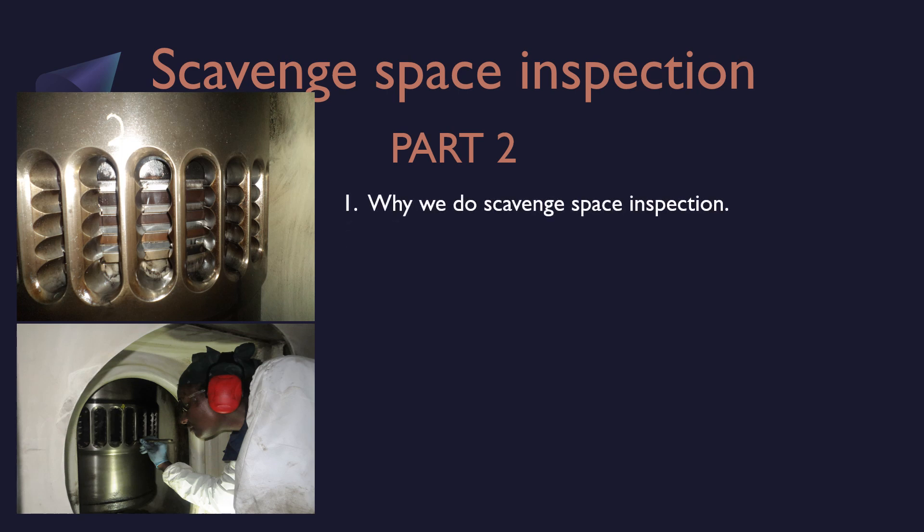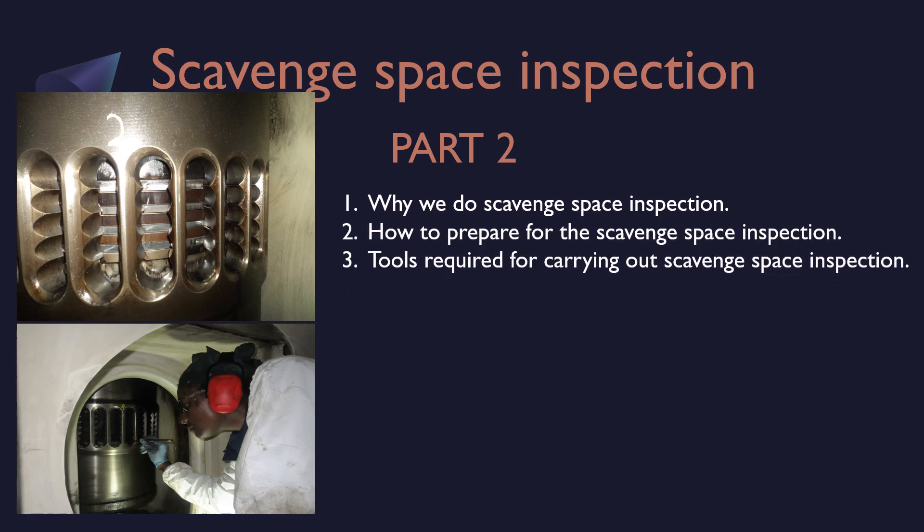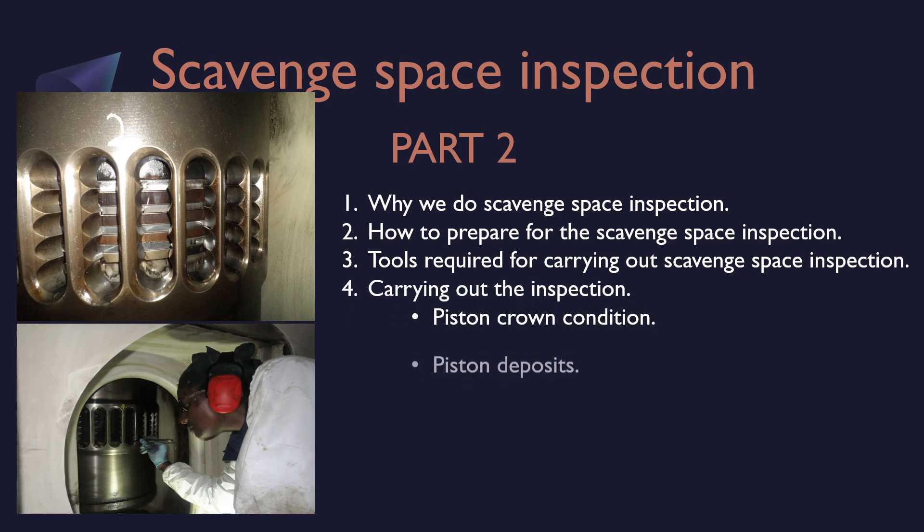Why we do Scavenged Space Inspection, how to prepare for the Scavenged Space Inspection, tools required for carrying out the inspection, and carrying out the inspection itself. In that we discussed about piston crown condition and various kinds of piston deposits.